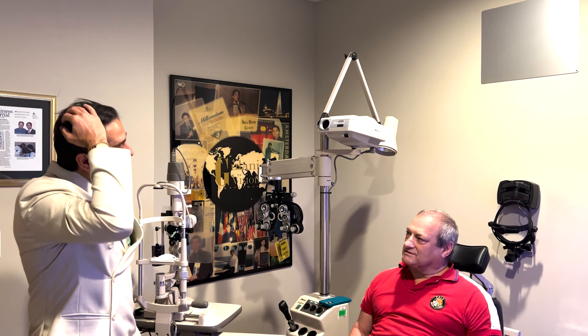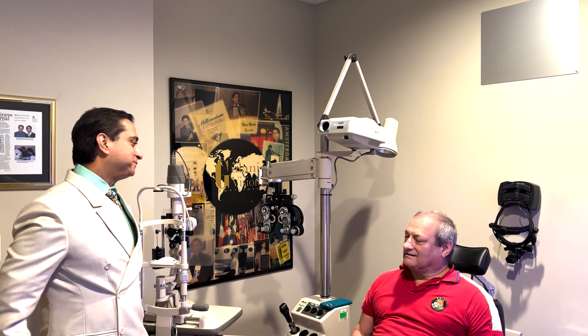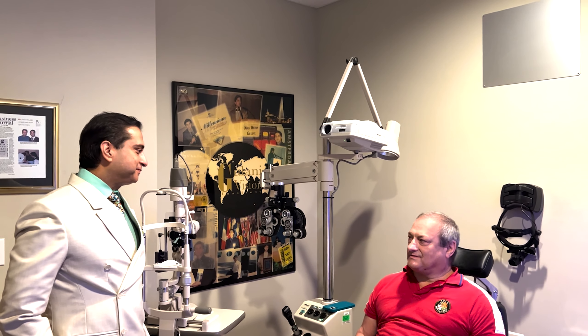Doctor, how are we feeling? Great. Today's day one. How do you feel? Can you tell any difference at all? Yes, I saw immediately better, even while I was still on the OR table. And now the distance vision between the affected eye and the good eye — I see no difference. No pain, everything's great, and very pleased.